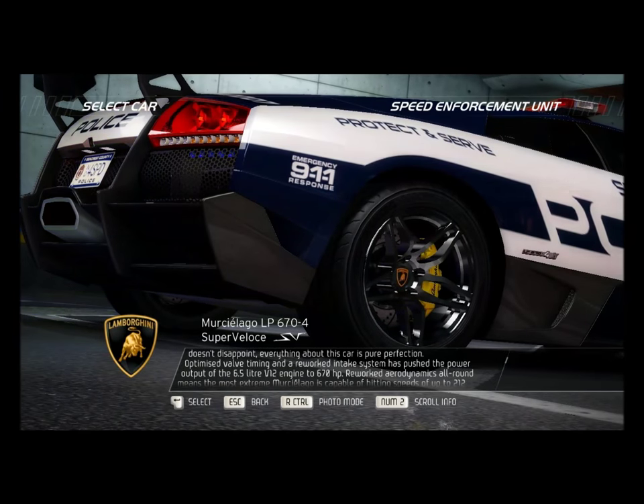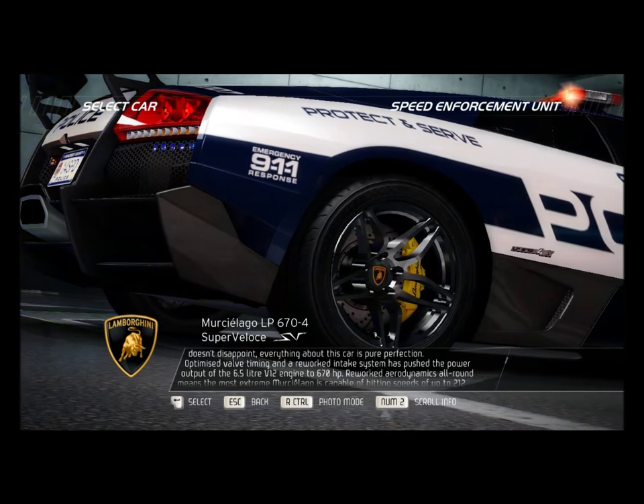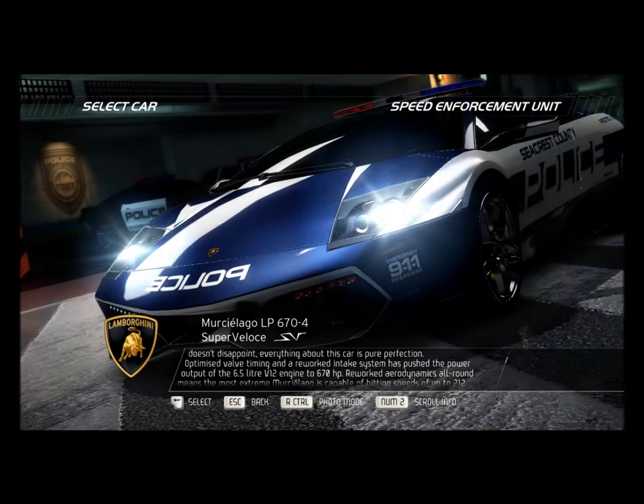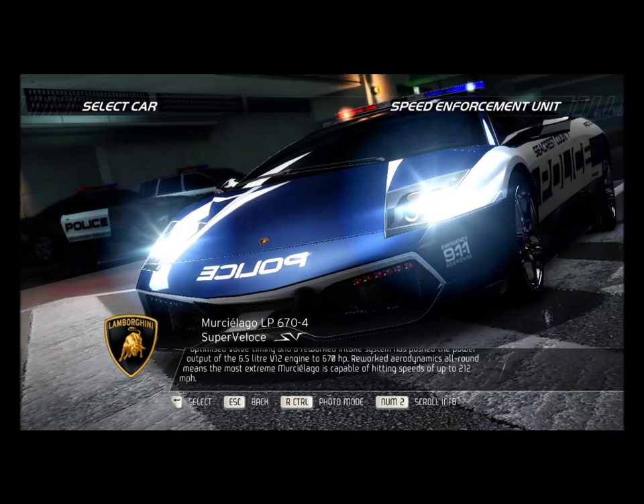Optimized valve timing and a reworked intake system has pushed the power output of the 6.5-liter V12 engine to 670 horsepower. Reworked aerodynamics all around mean the most extreme Murcielago is capable of hitting speeds of up to 212 mph.